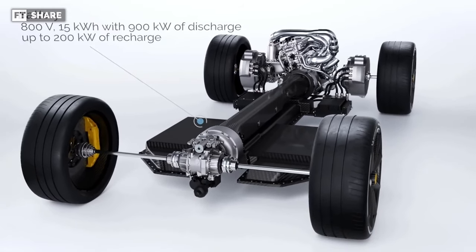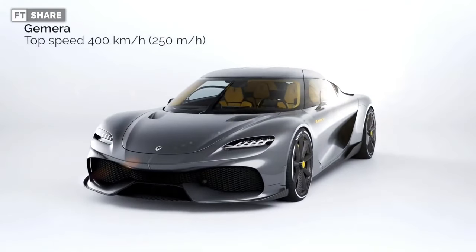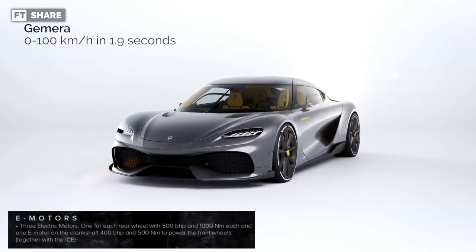But in our opinion, it is very likely that the Quark e-motor still has less power consumption, which is sure to compete with EV motors from other manufacturers.